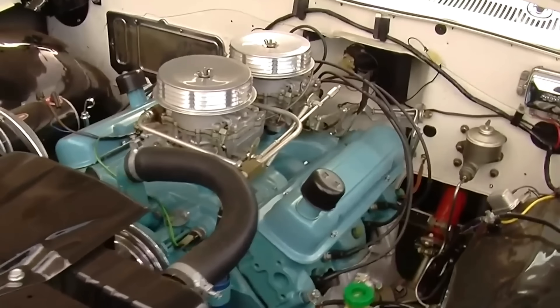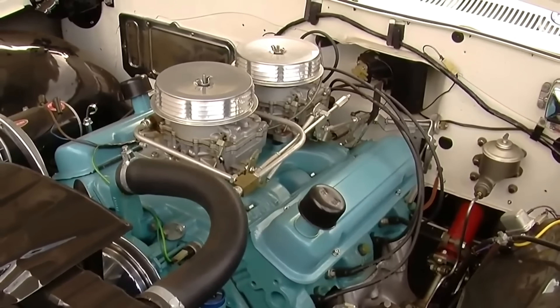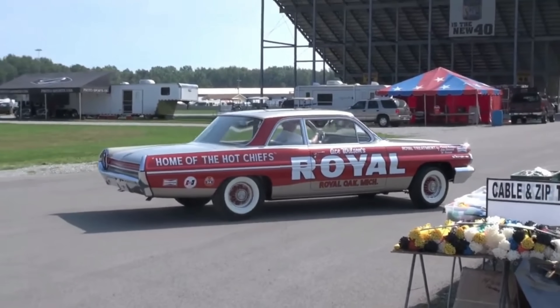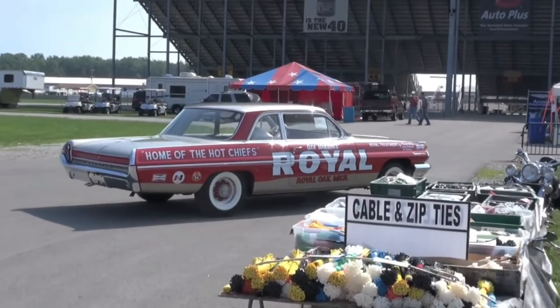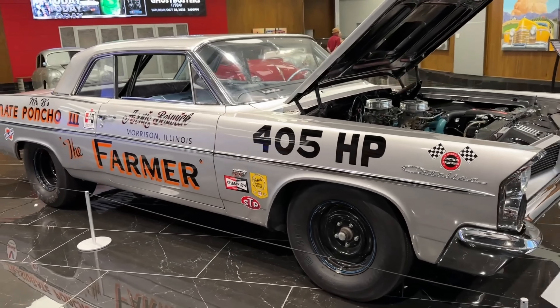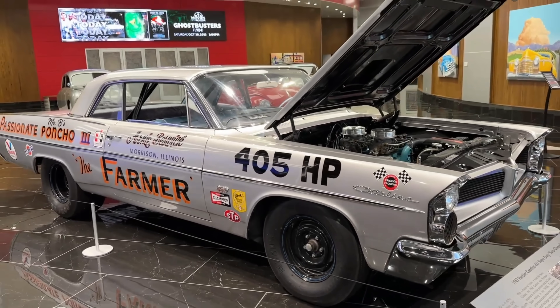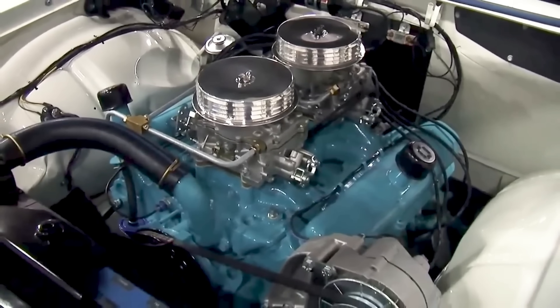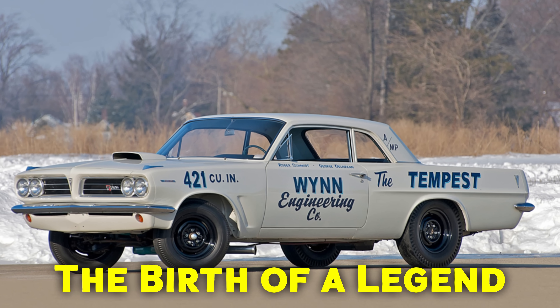But then, just as quickly as it rose to dominance, it was gone. Why did GM pull the plug on one of the most legendary racing engines of its time? Stay tuned, because today we're diving deep into the rise, fall, and lasting impact of the 421 Super Duty — the birth of a legend.